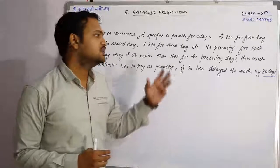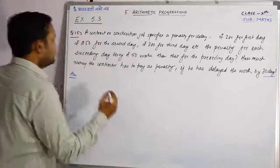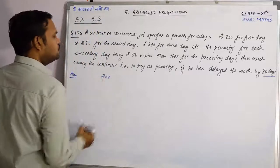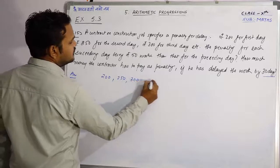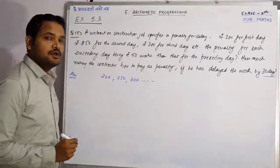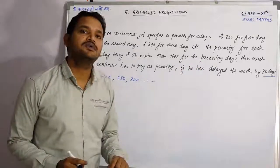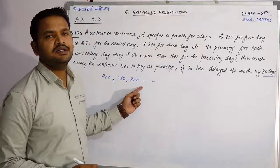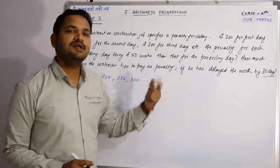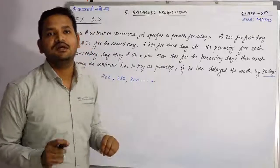और उसने जो work लिया था उसको वो 30 days late कर चुका है। तो पहले दिन वो कितनी penalty देगा? 200, दूसरे दिन 250, तीसरे दिन 300 and so on। यह कहां तक चलेगा? ऐसे 30 days तक 50-50 rupees increase करके penalty देता रहेगा — पहले दिन 200, दूसरे दिन 250, तीसरे दिन 300, चौथे दिन 350।